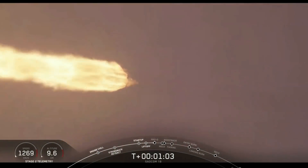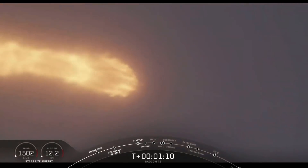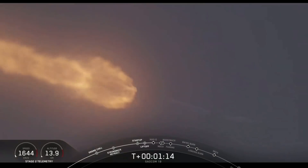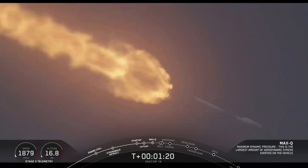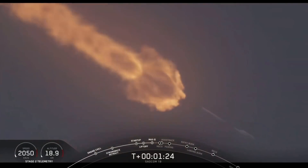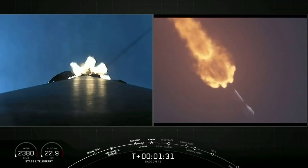Vehicle is supersonic. Vehicle has reached maximum aerodynamic pressure. We've reached max Q. At this point, the loads on the vehicle become less and less as the atmosphere gets thinner. We're now able to throttle those Merlin engines back up, and at maximum power, the vehicle consumes more than 700 gallons of fuel per second.